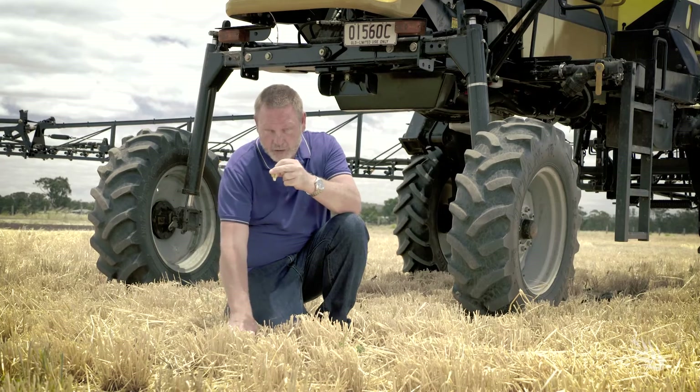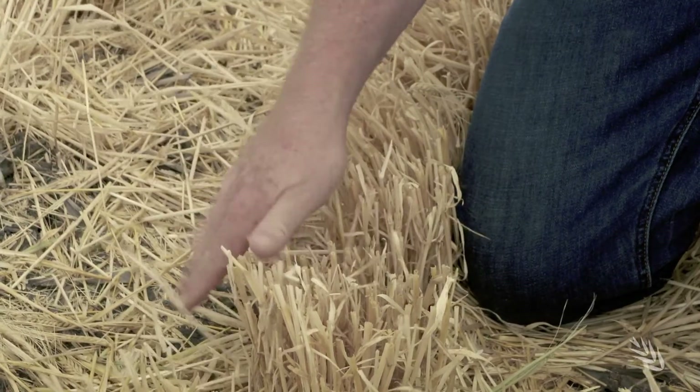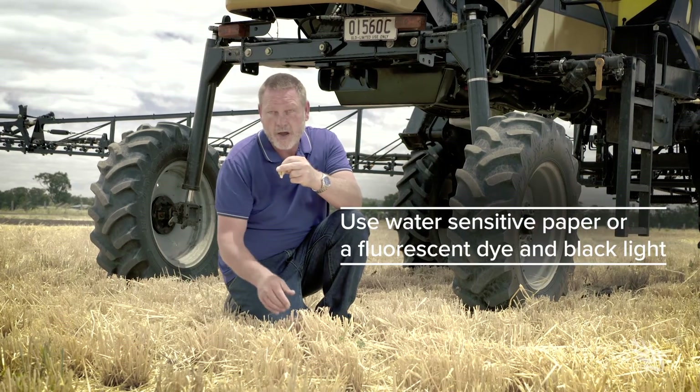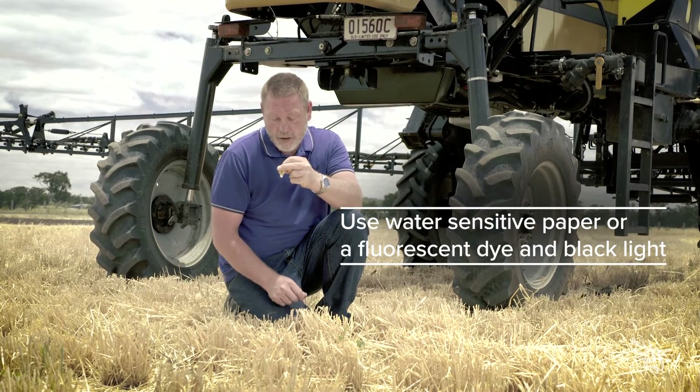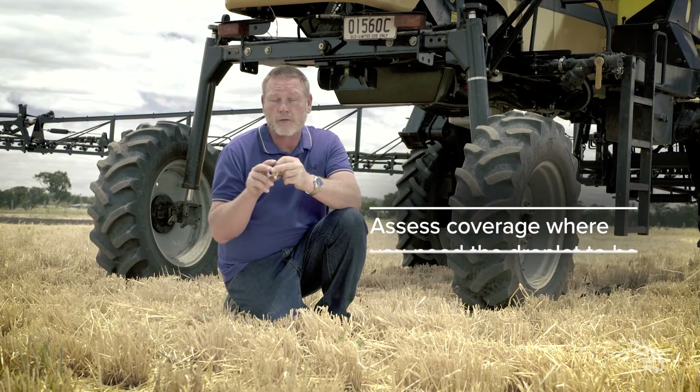So quite often, assessing the coverage in between the rows but also at the base of the standing stubble — you can use something like water-sensitive paper to check that, or other fluorescent dyes. It's a really good idea to make sure you're getting the coverage where you need it when you move to a larger droplet size.